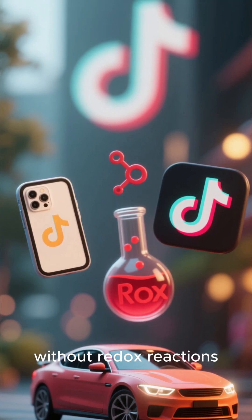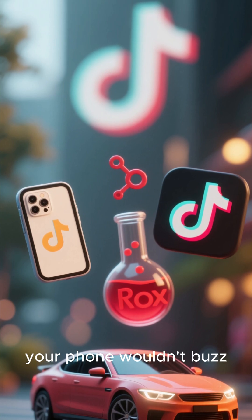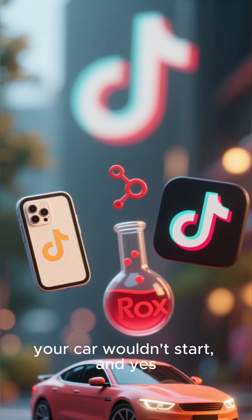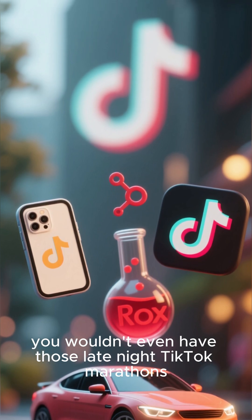Without redox reactions, your phone wouldn't buzz, your car wouldn't start, and yes, you wouldn't even have those late-night TikTok marathons.